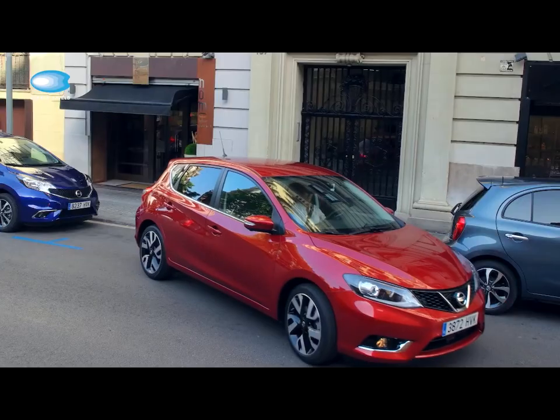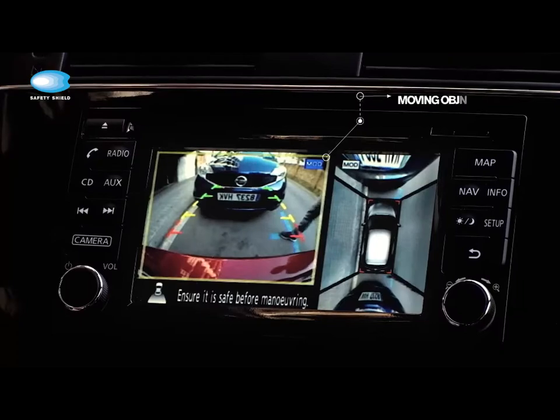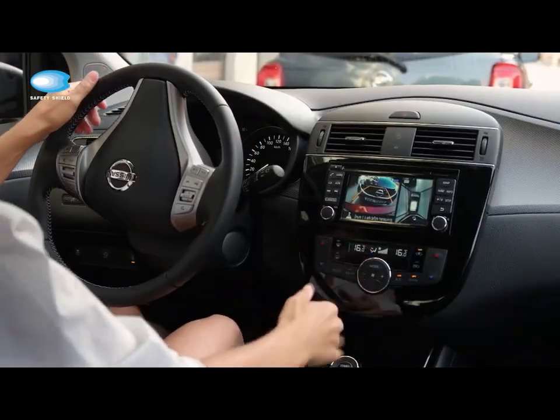Moving object detection. This function lets you know if anything is approaching with its 360 degree coverage — not just objects, but animals and children too.